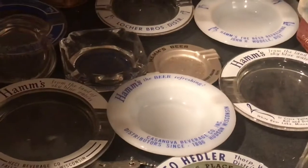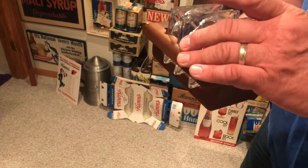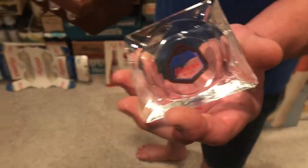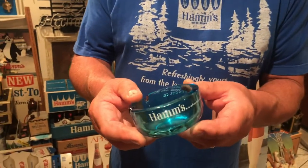Back in the day everybody smoked, and this would have been a little caddy that would have sat on the table down at your local bar. It's loaded with six Hamm's ashtrays, and I would assume each table had one of these sitting there to be used. To find one in nice shape with all the ashtrays intact — that's one of my favorite little displays.